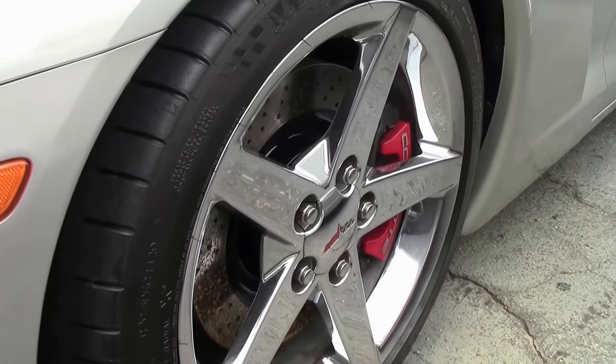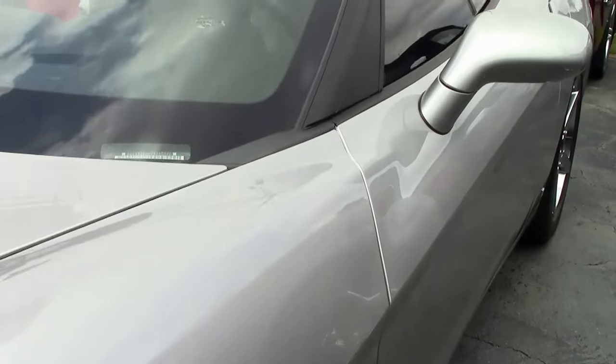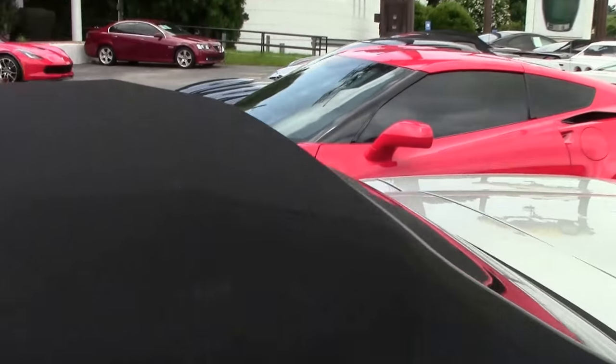Lenses on the lights are nice and clear. Our paint in the front is in excellent shape. This is a 3LT car, so it does have the power top.